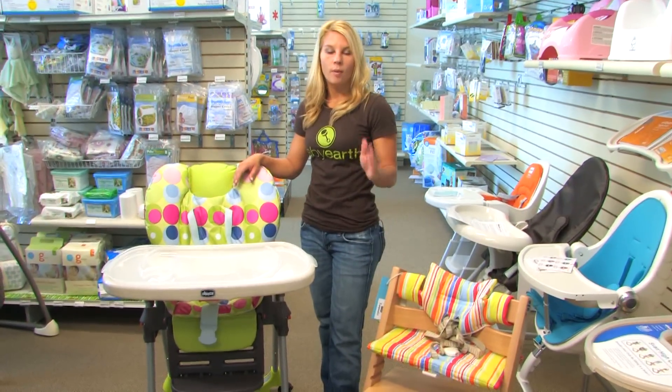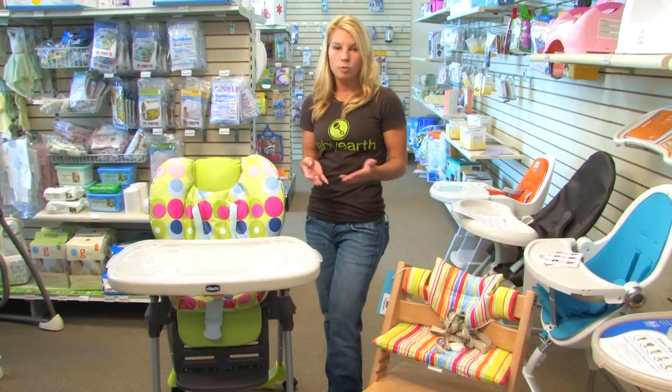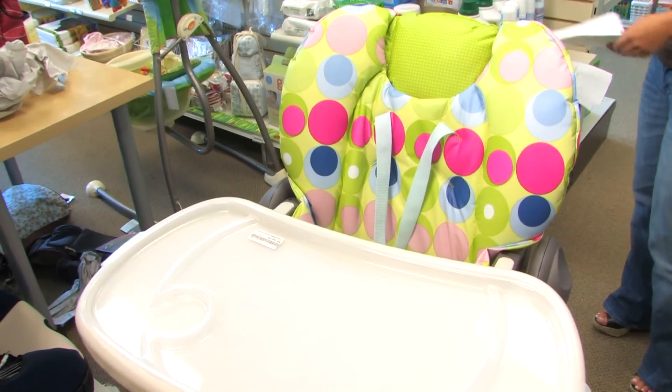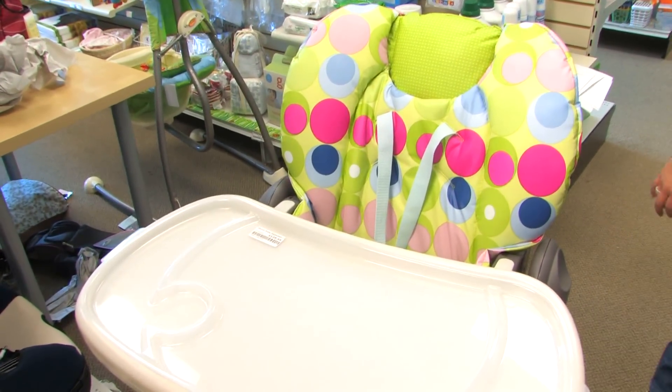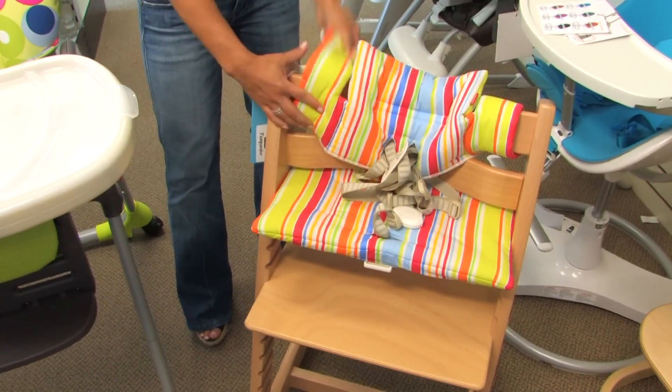First things first, where are you going to put the high chair? Is it going to go in the kitchen? If so, how much room is in the kitchen? Can you fit a big one like this, or do you need something a little bit more compact like this one over here? So once you decide what size you want, let's think about price.